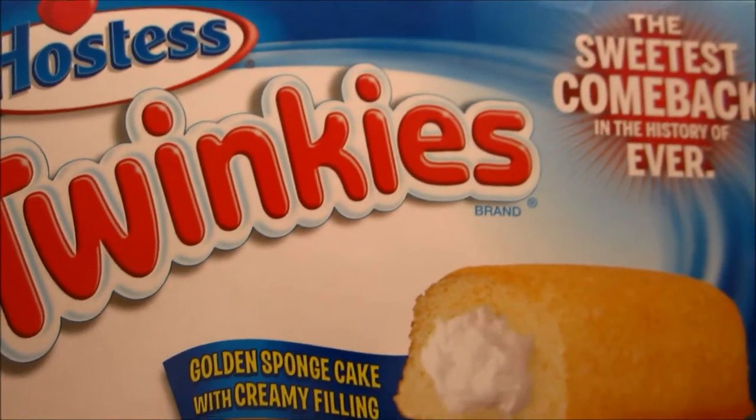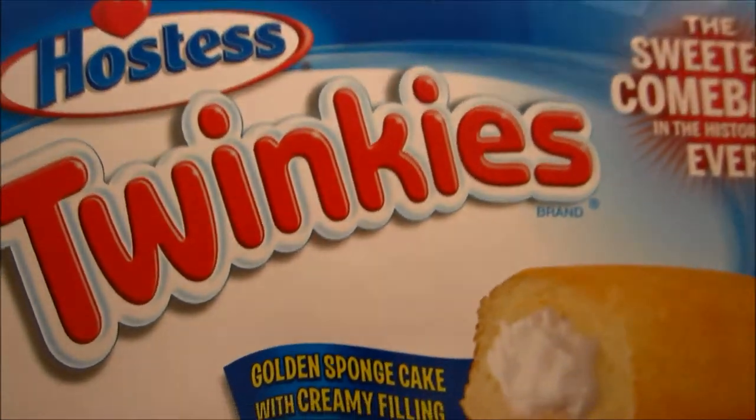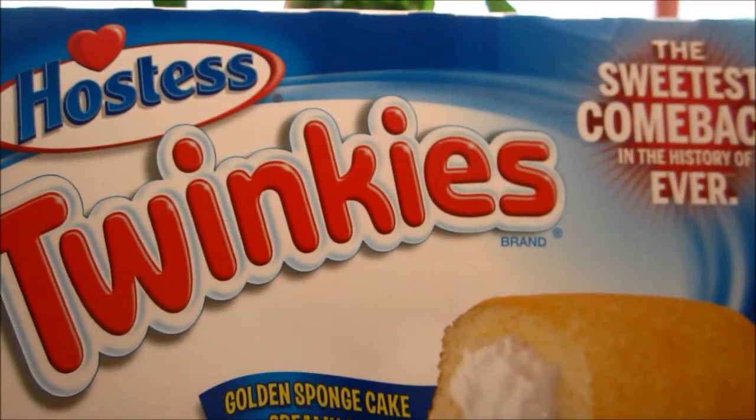I have not had one of these in years, so I'm curious to see if they taste like they used to from this new company that took over.